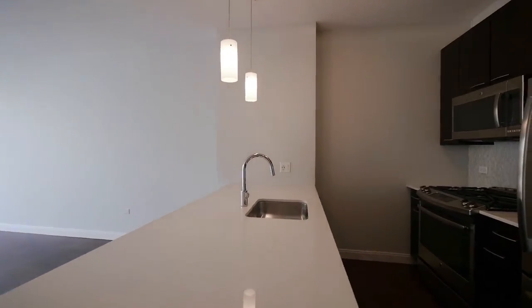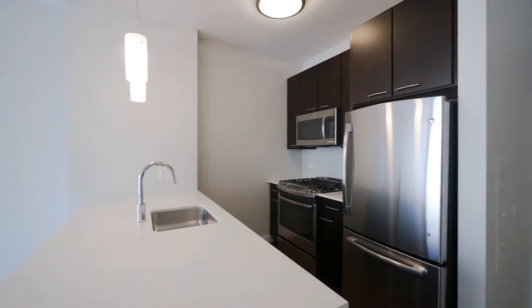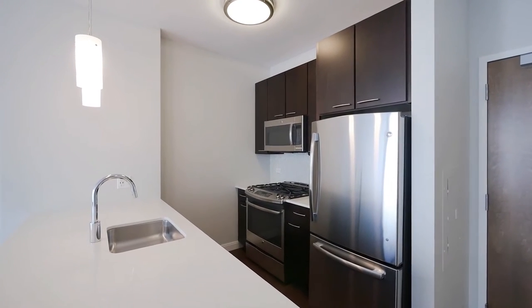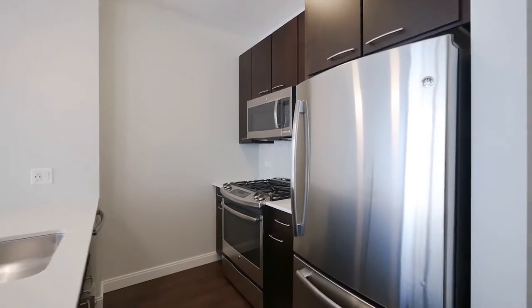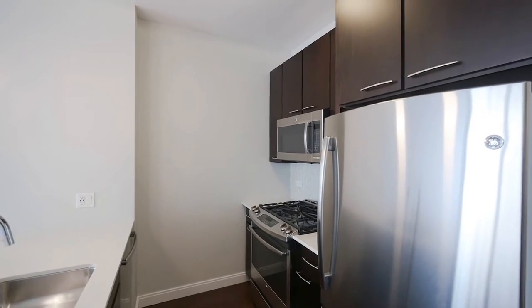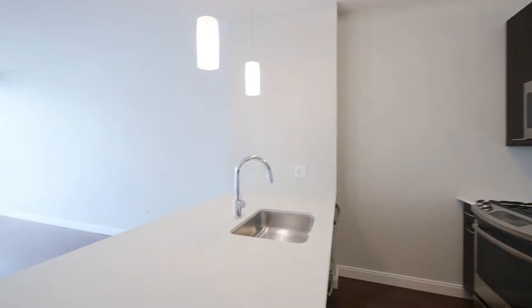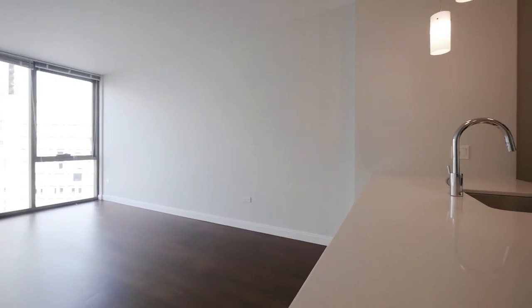The kitchen has quartz counters, an undermount stainless steel sink, a gooseneck faucet, and a stainless steel appliance package that includes a built-in microwave, a four-burner gas range, a dishwasher, and an over-under refrigerator freezer. There are 42-inch-high cabinets, pendant lighting, and a wide breakfast bar lip.